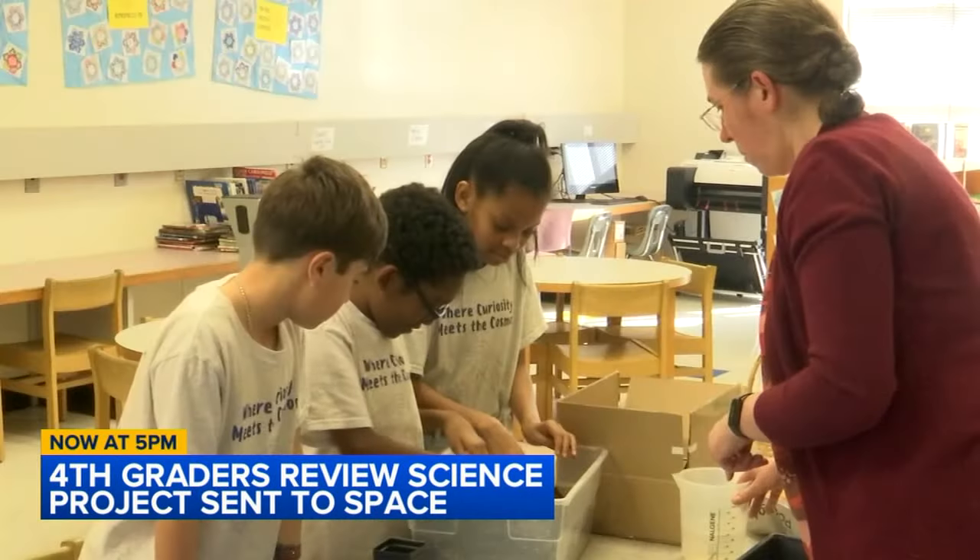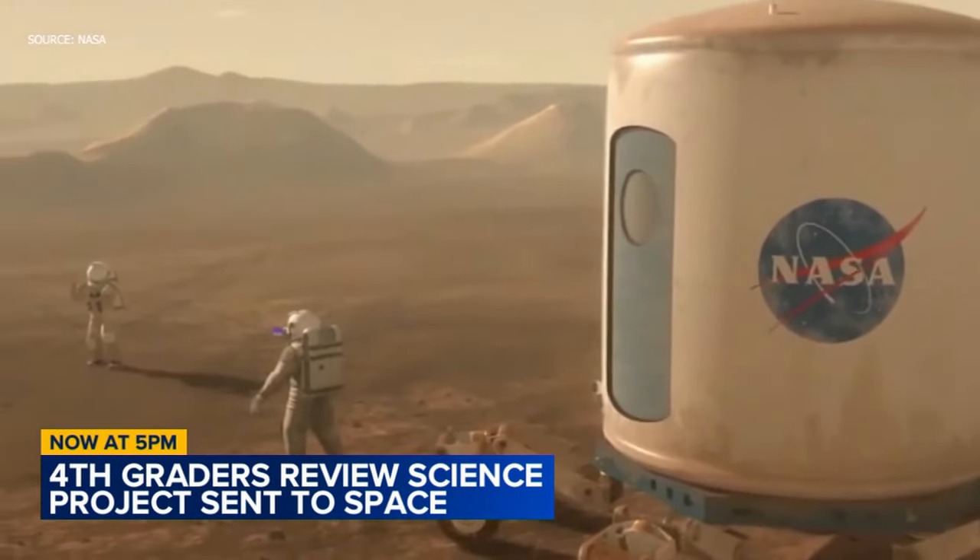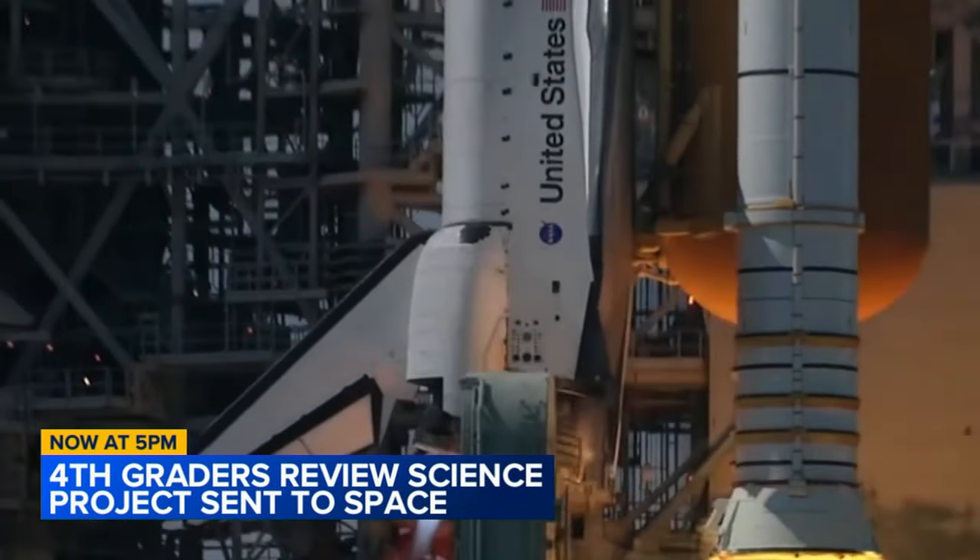The students say they're learning a lot from the mission, but at this point they say they don't expect to be joining NASA anytime soon. When asked if they had dreams of being an astronaut, one student replied: "No, I have other plans." Reporting in Fayetteville, Lynette John, ABC 11 Eyewitness News.